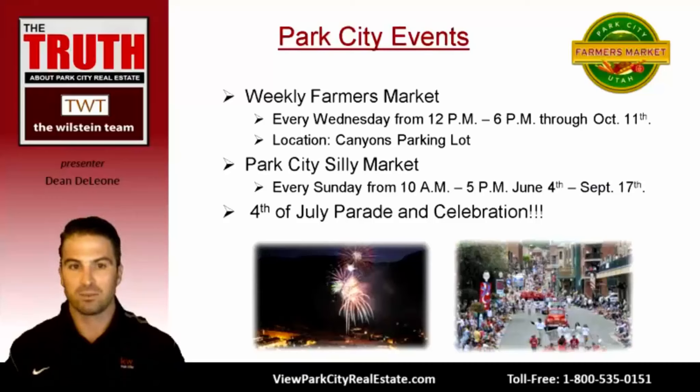Other Park City events include the weekly farmers market every Wednesday from 12 to 6 p.m. through October 11th, set up at the Canyons parking lot at the base of the Cabriolet — fresh fruits, vegetables, and local vendor merchandise. There's also the Park City Silly Market every Sunday from 10 a.m. to 5 p.m., running June 4th through September 17th on lower Main Street, where vendors set up tents with merchandise and you can walk around with beverages.